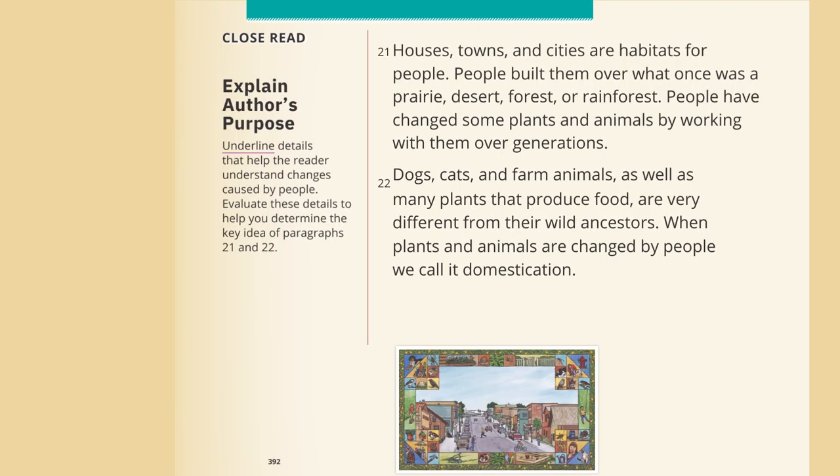Houses, towns, and cities are habitats for people. People built them over what once was a prairie, desert, forest, or rainforest. People have changed some plants and animals by working with them over generations. Dogs, cats, and farm animals, as well as many plants that produce food, are very different from their wild ancestors. When plants and animals are changed by people, we call it domestication.